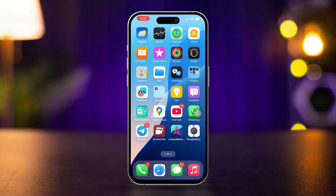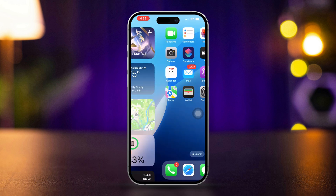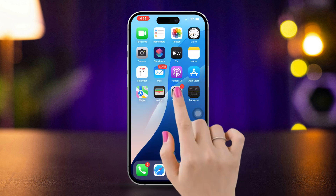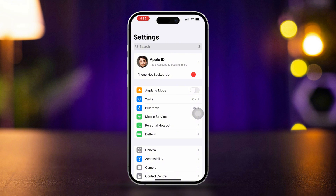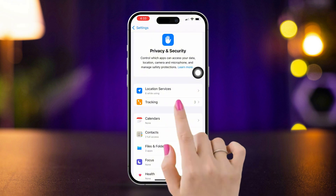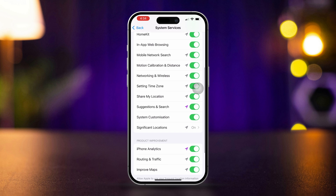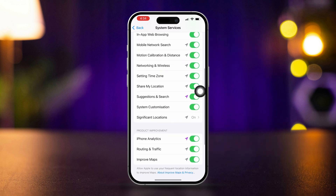Solution 2: Ensure Location Services are enabled. Optimized Battery Charging relies on location services to learn your charging patterns. Here's how to enable them: Open Settings, scroll down and tap on Privacy and Security, then tap Location Services and make sure it is toggled on. Scroll down to System Services and ensure System Customization and Significant Locations are enabled.